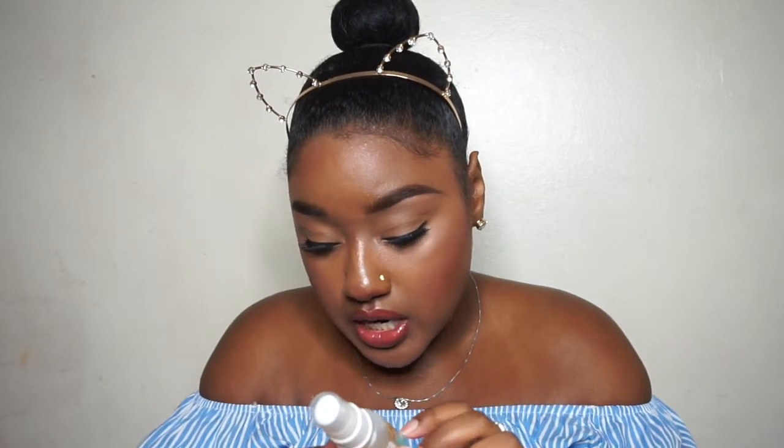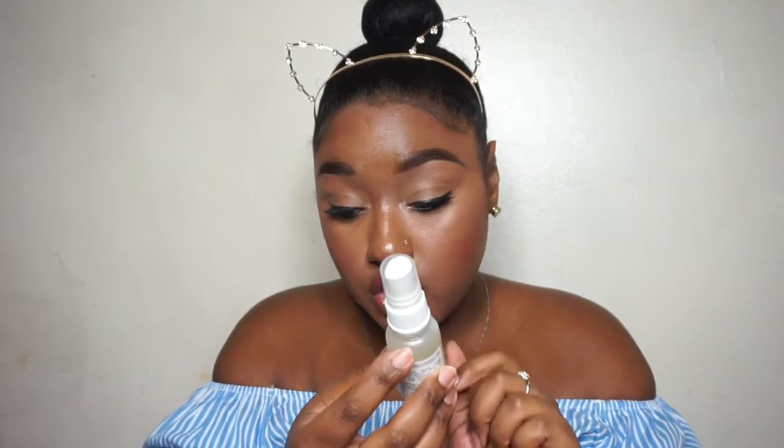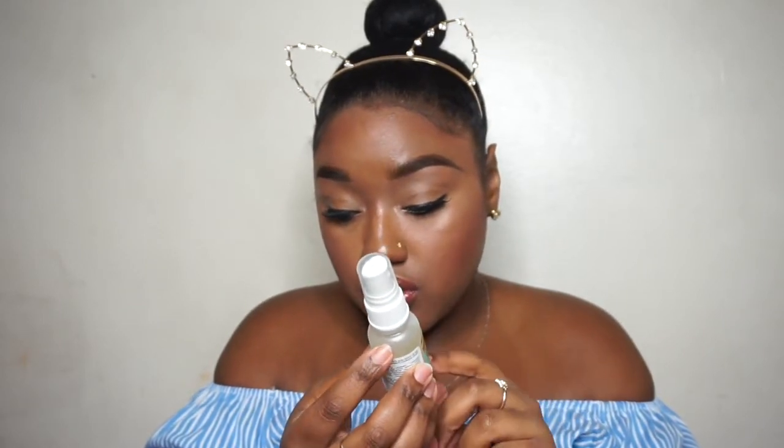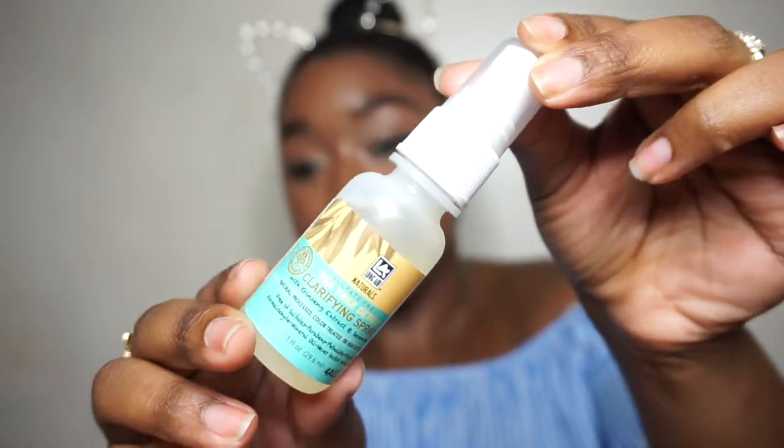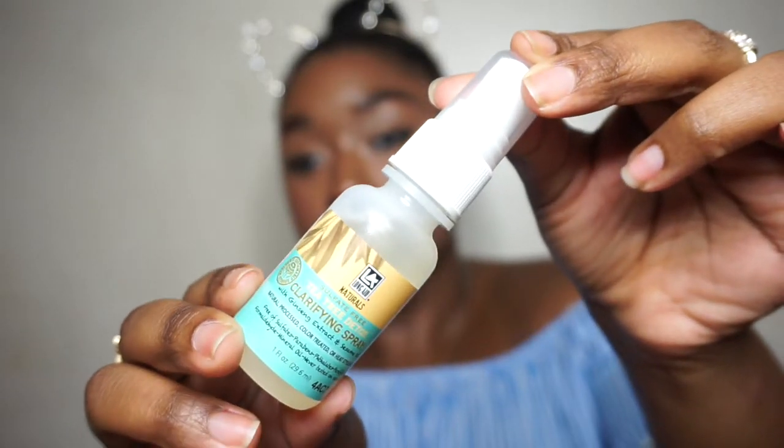Next is another brand I haven't really heard of. There were two items from this line in my mom's Curl Fest bag. This is the Long Aid Naturals Sulfate Free Tea Tree Detox Clarifying Spray with ginseng extract and sesame oil. It's for natural, processed, color-treated, or heat-styled hair — all hair types. It's free of sulfates, parabens, paraffin, formaldehyde, and mineral oil, and it's never tested on animals, which is a win.